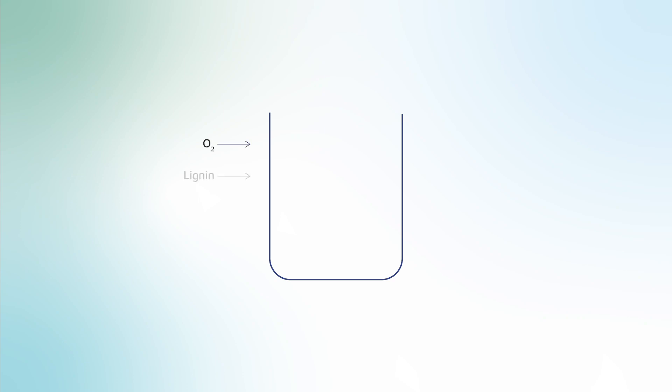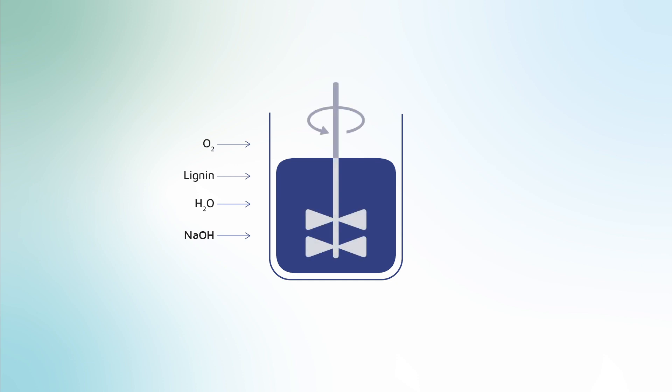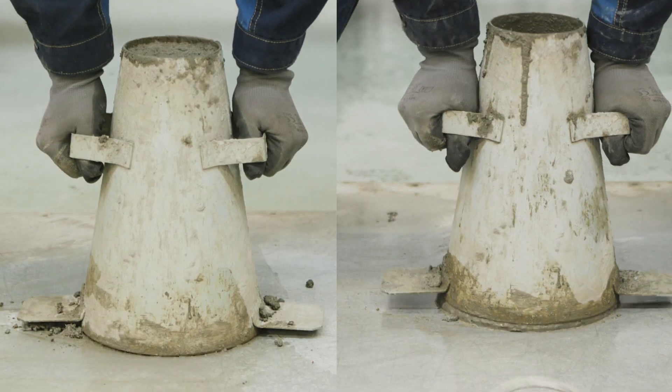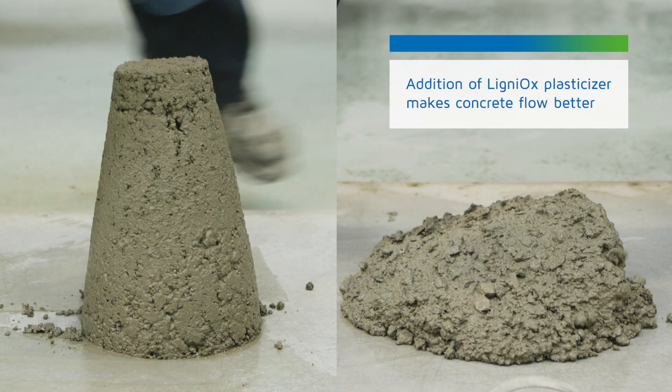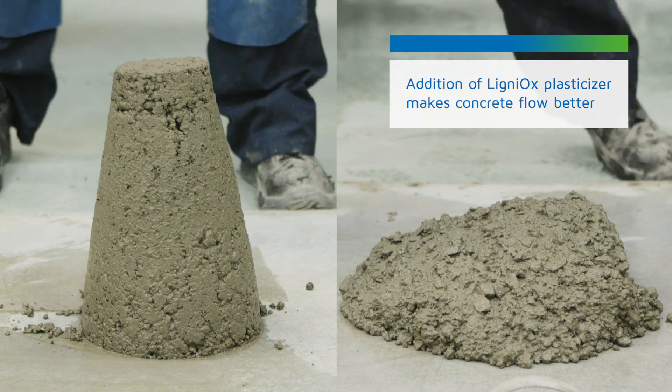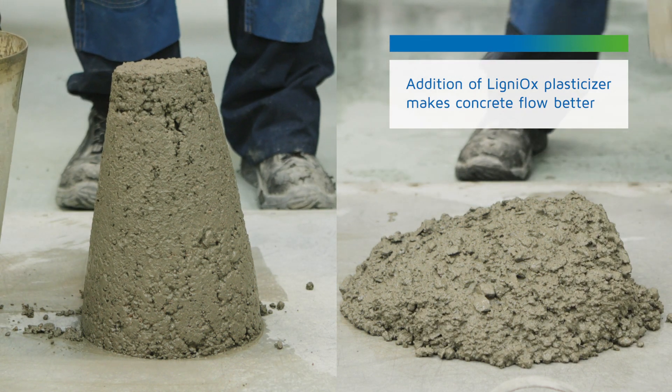The process uses safe, environmentally friendly and low-cost bulk chemicals, and the products are also suitable for other end uses. The concrete industry needs super plasticizers to have concrete mixes to flow. Lignin-based super plasticizers offer fossil-free alternatives to existing products.